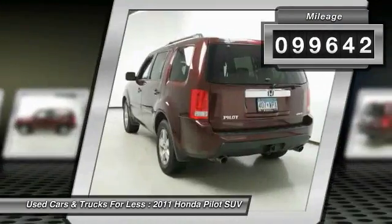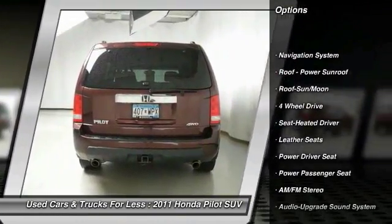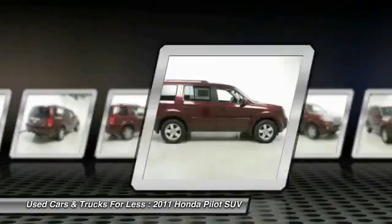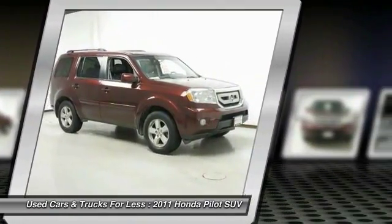Here are some of this vehicle's great options: power passenger seat, CD changer, four-wheel drive, traction control, navigation system, anti-lock braking system, Bluetooth wireless data link for hands-free phone, air conditioning, moonroof, HomeLink garage door opener.